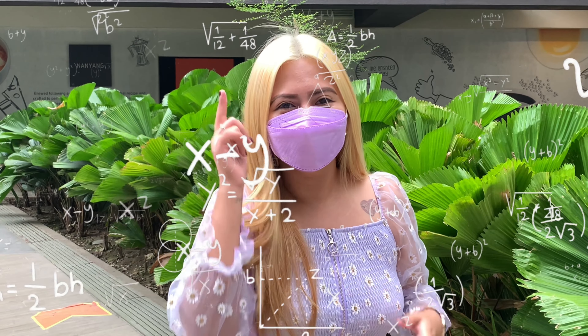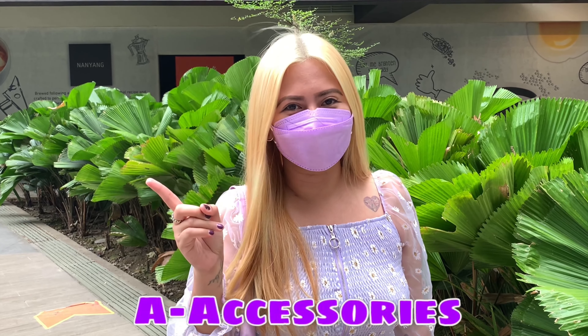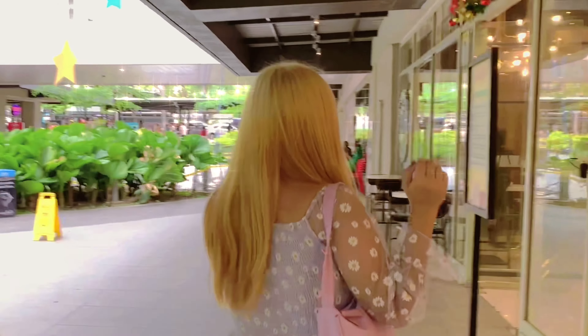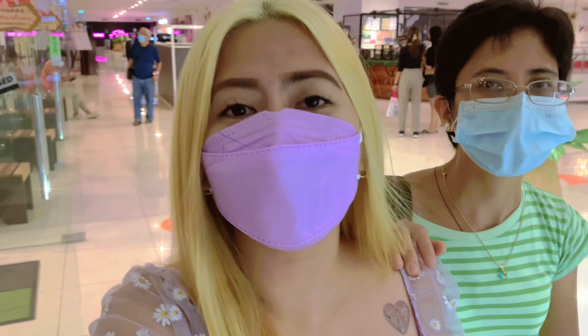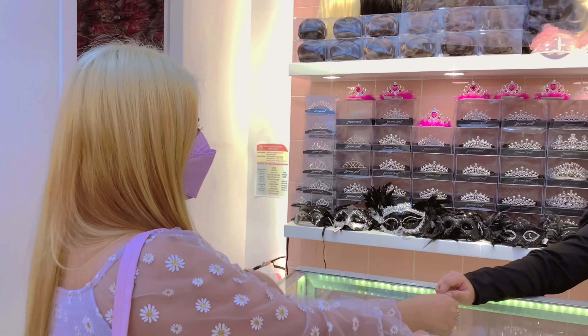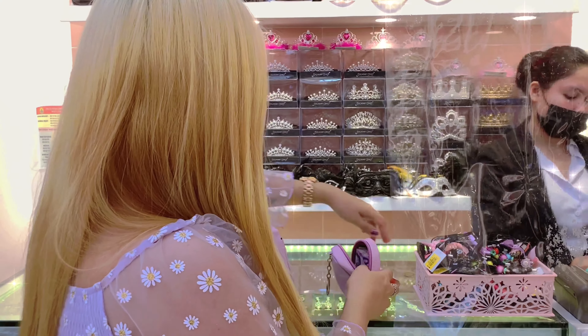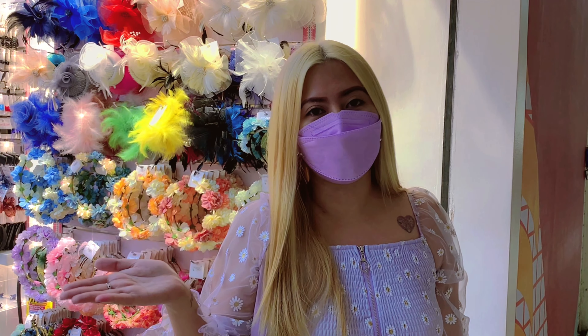Let's start with letter A — A for accessories! Tara, maghahanap tayo ng kulay purple na accessories. Let's go! OMG, I'll be broke at the end of this video. Accessories! So we're done with accessories guys.